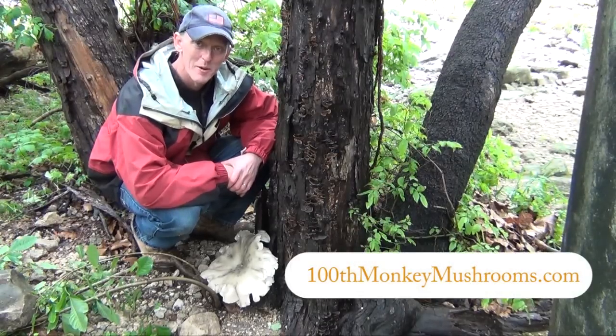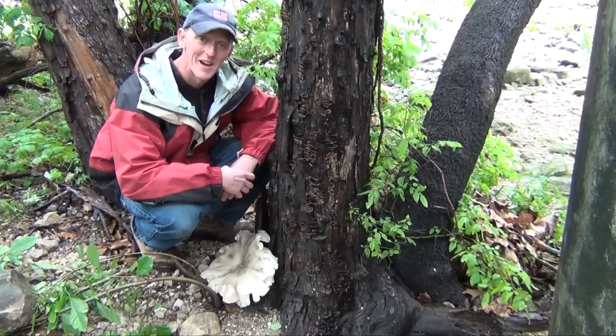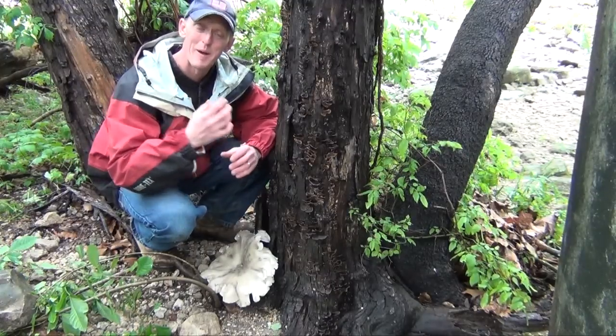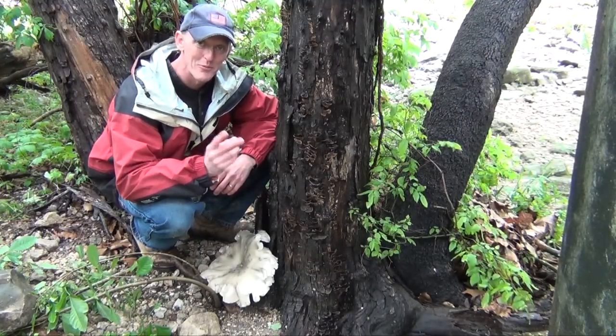Hello everyone, this is Jim from Hunter's Monkey Mushroom Farm. As you can tell by the sound above me, I am under an overpass here in Austin, Texas, and I wanted to talk about three things.